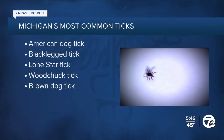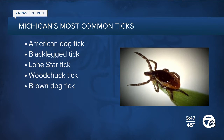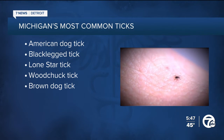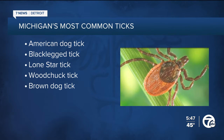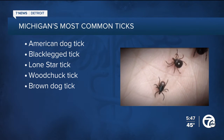The top five most common ticks in our state, according to 2023 data: the American dog tick, which accounted for 70% of ticks submitted by residents, followed by the black-legged tick at 20%, the lone star tick at 5%, the woodchuck tick at 3%, and the brown dog tick at 1%.